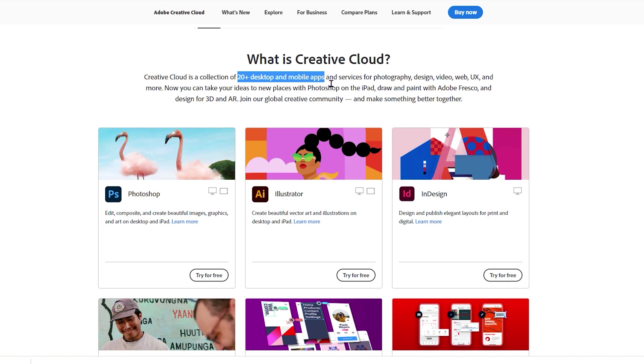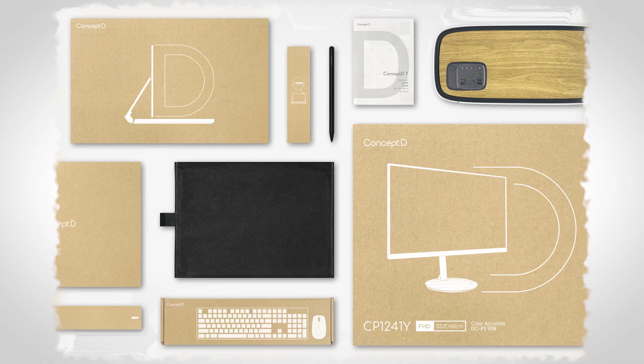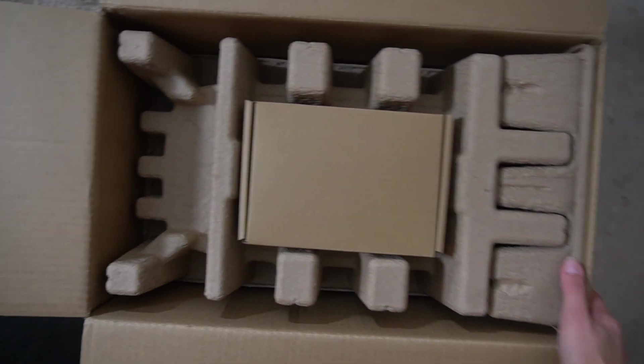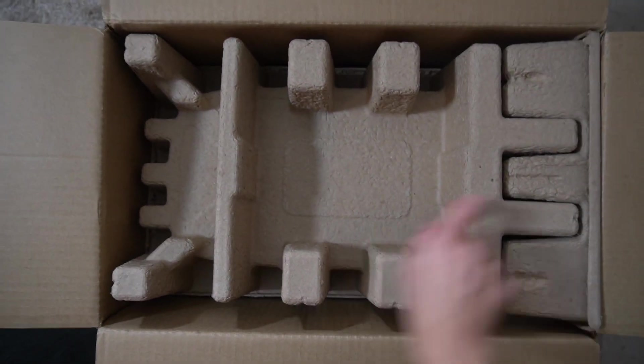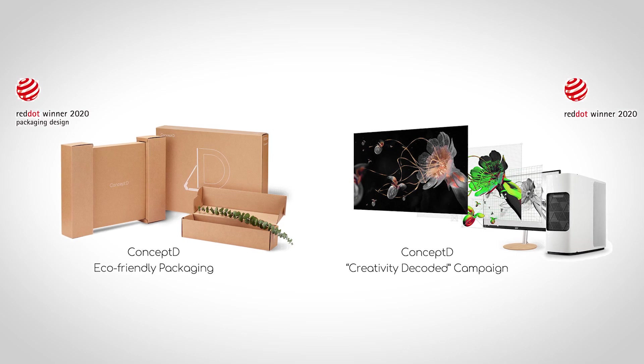Regardless of what you're doing on these PCs, you're going to be using Adobe at some point. They also include a three-year warranty for peace of mind, which is great. I also want to mention the packaging — it's really nice, 100% plastic-free, packaged neatly in boxes made from 90% recycled materials, using soy ink for printing. I believe this packaging actually won a Red Dot award.